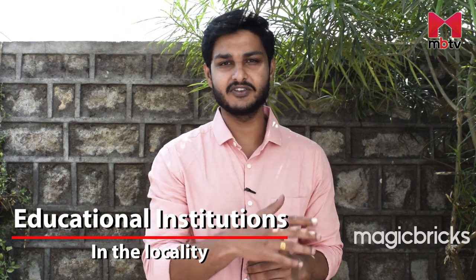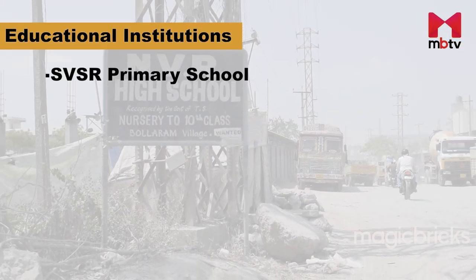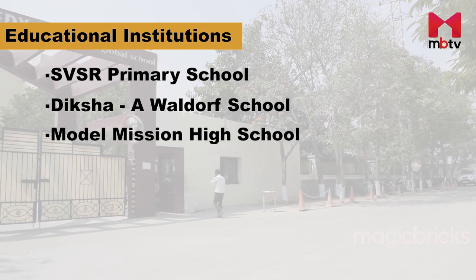If one is planning to move to Bularam with his or her family, then the availability of educational institutions is definitely not a problem. SVSR Primary School, Deeksha, a Waldorf school and Model Mission High School are located within a 2 kilometer radius.